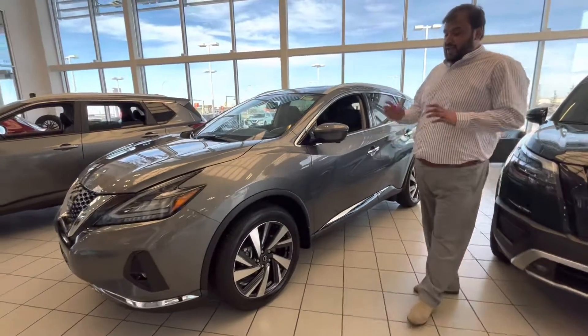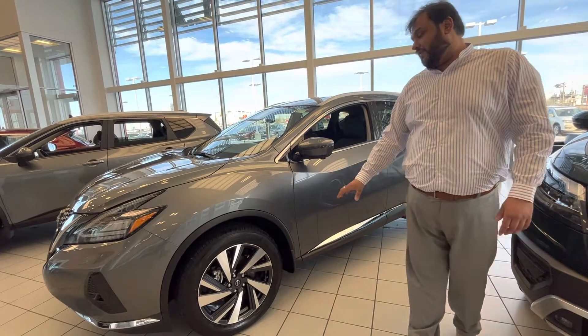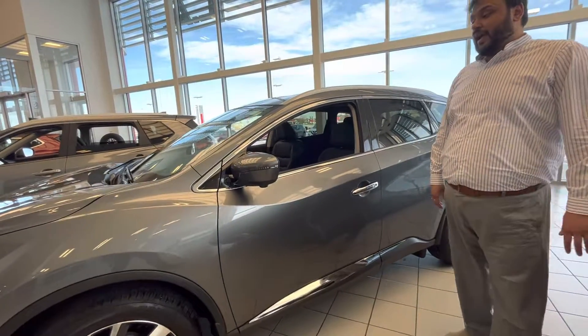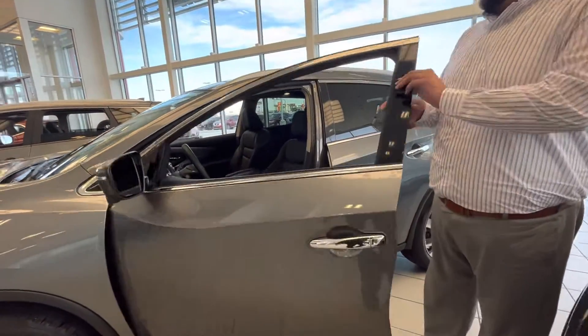Moving on to the side, you do get your upgraded 20-inch two-tone alloy wheels. In your midnight edition, this will be blacked out fully. 360 camera all around — that'll be the same in your midnight edition. You still do get your chrome handles in your midnight edition, just like this one here.